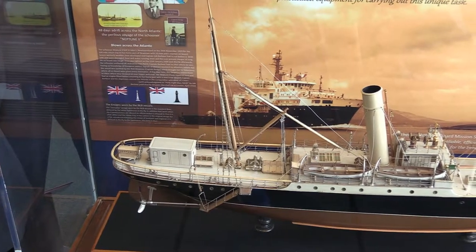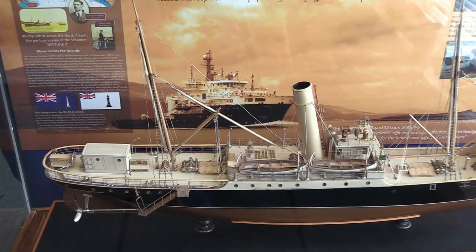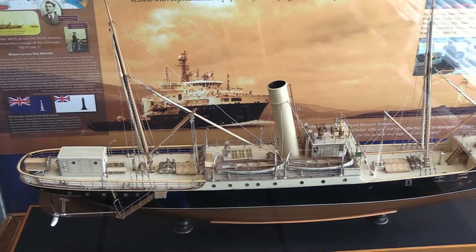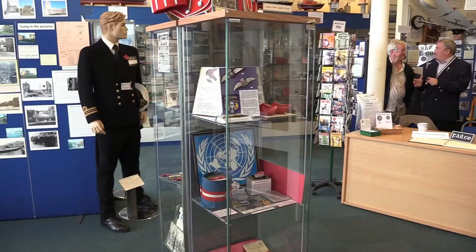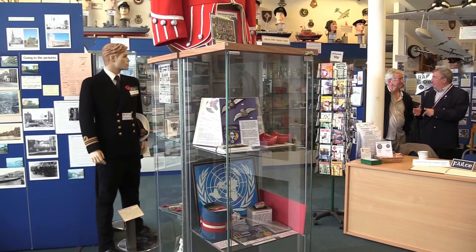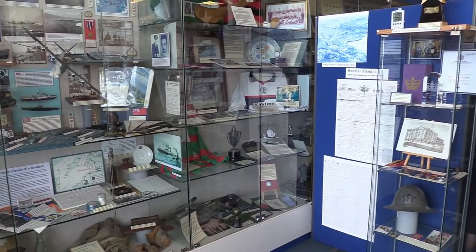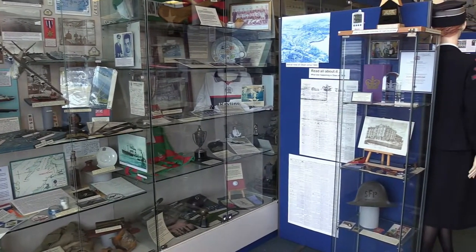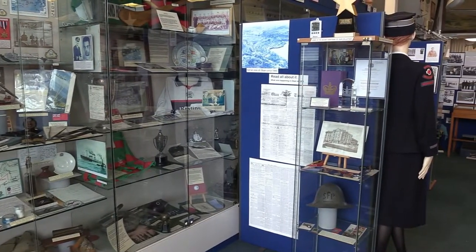To get a better idea of what Oban was like during World War II, you can pop down to the Oban War and Peace Museum in the old Oban Times building. The museum started life in 1995 as a single exhibition to mark the 70th anniversary of the end of World War II, and has grown into a thriving museum that relies on the endless hard work of volunteers. One of the real hidden-in-plain-sight gems, the War and Peace Museum is a real treasure trove of history about the area and, unsurprisingly, Oban's role in World War II.